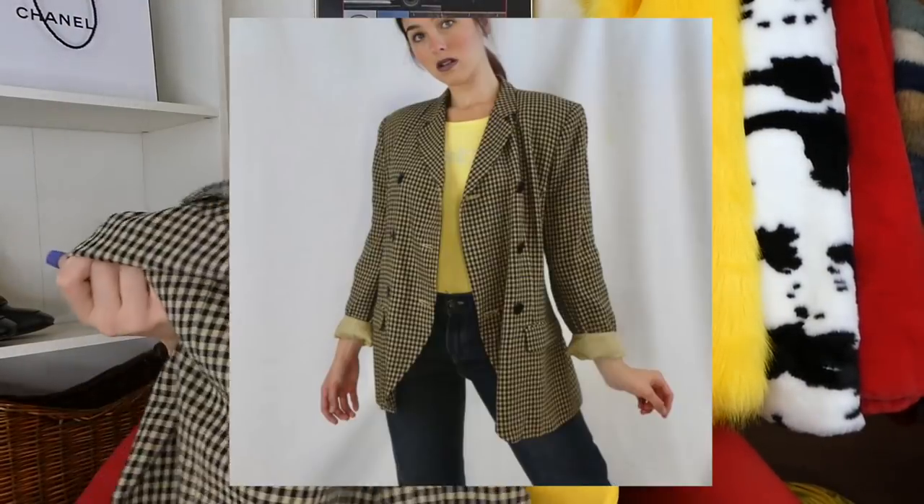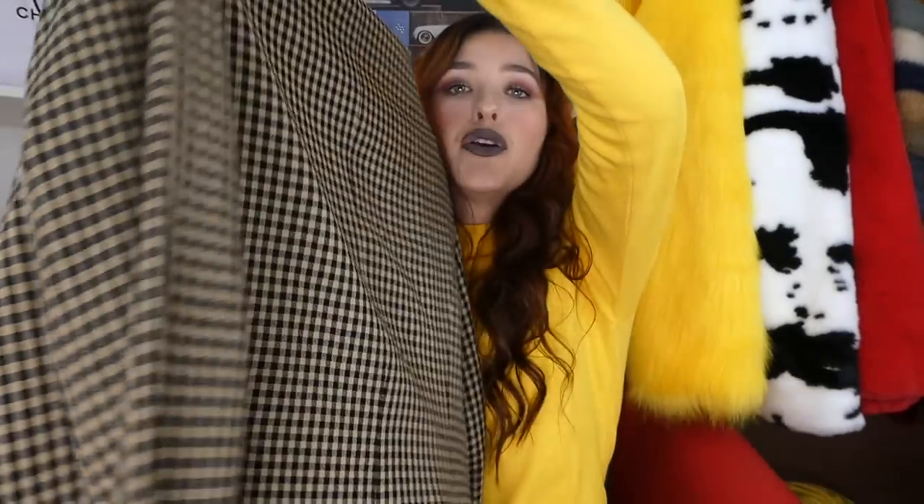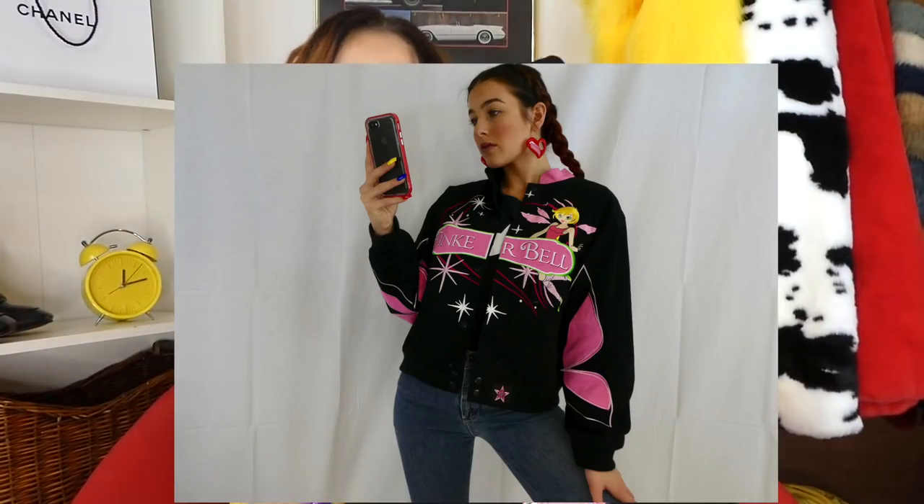And then blazer jackets. You need to get me out of the blazer section of the thrift. There are so many times where I find the cutest blazers. I love vintage 80s blazers and blazers with shoulder pads. This blazer I could not leave — it's actually from Holt Renfrew, so you know this was pretty expensive to begin with. Look how beautiful this pattern is. This next jacket was found in the little girl section — it is this Tinkerbell jacket. It looks like a race car jacket but it has Tinkerbell on it. Something you don't see every day.